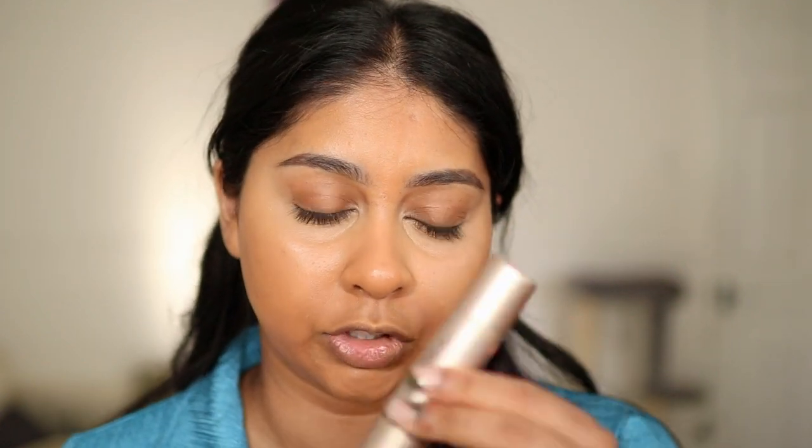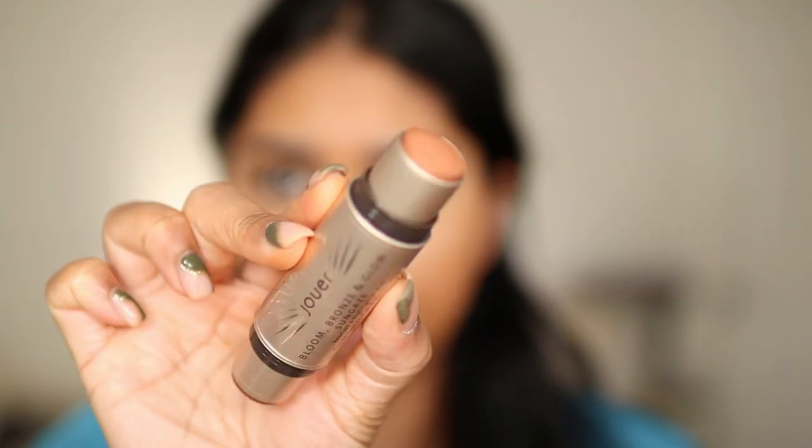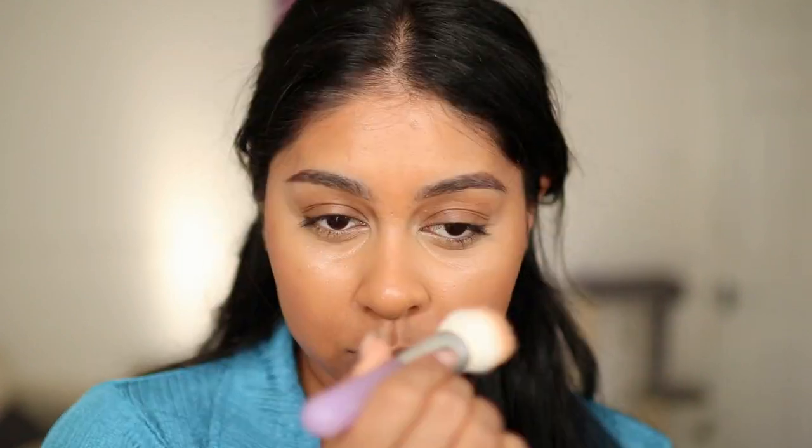I've got this bronze and highlight duo — this one's in the shade Sun Gaze. You've got your bronze on one side and your highlight on the other. Just blending that out — it's very creamy and blendable. Oh, I really like that! It gives some nice colour. I'm going to use the highlight with my finger.